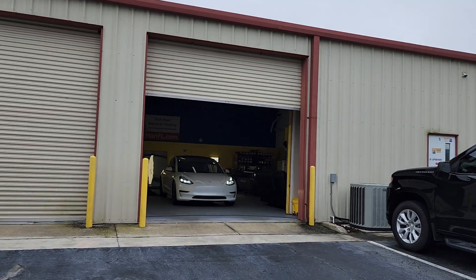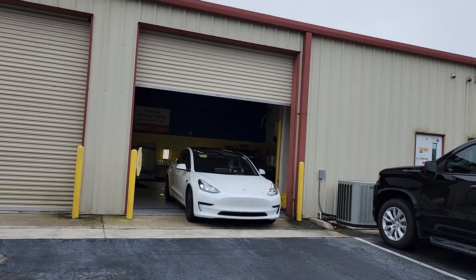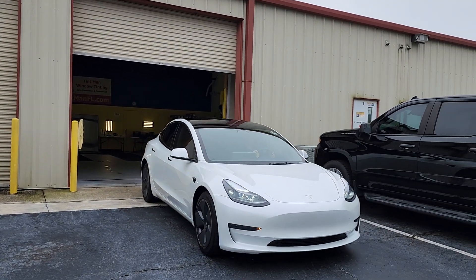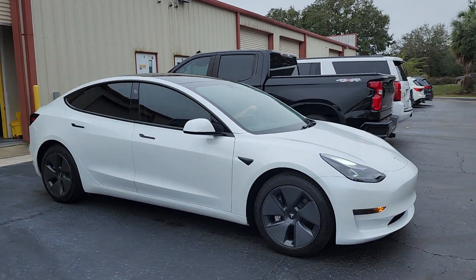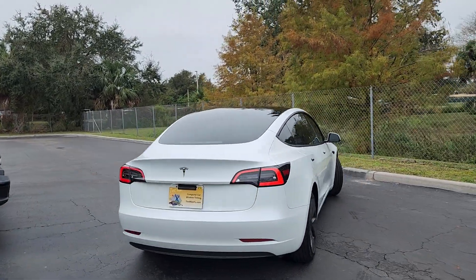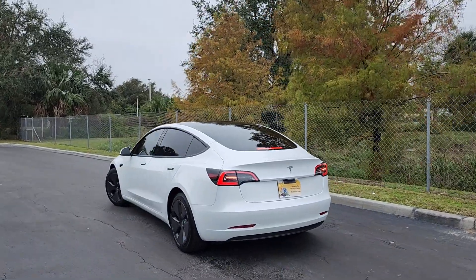Hello, my name is Sean. I'm a Tint Man Window Tinting. Right now, tint specialist Tiffany is pulling this Tesla Model 3 out. We did XR black ceramic window film on it — 30 on the front two doors and 20 on the rear windows, and we did the full one-piece rear window in 20 as well.